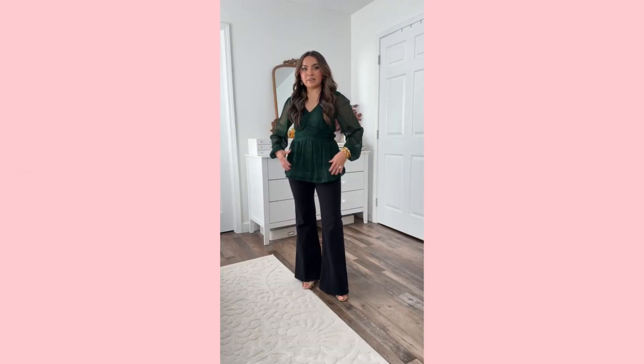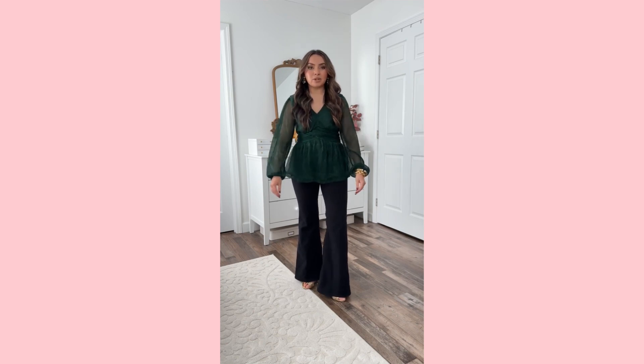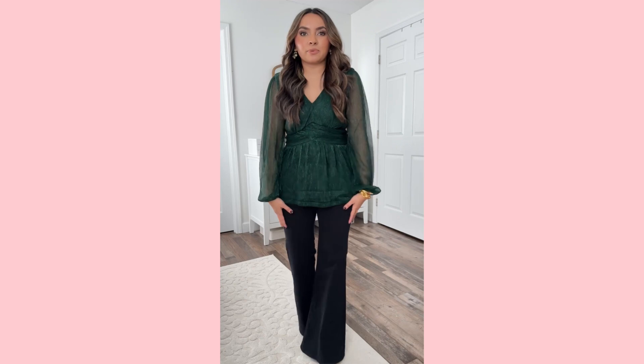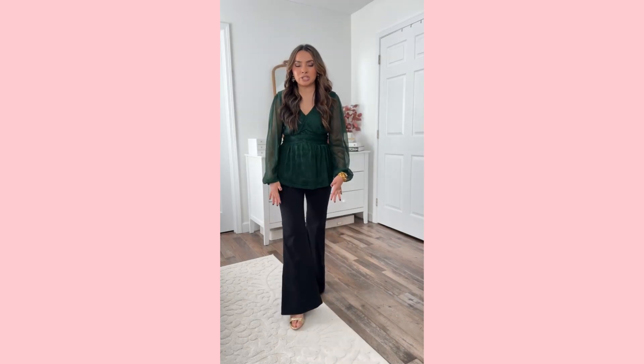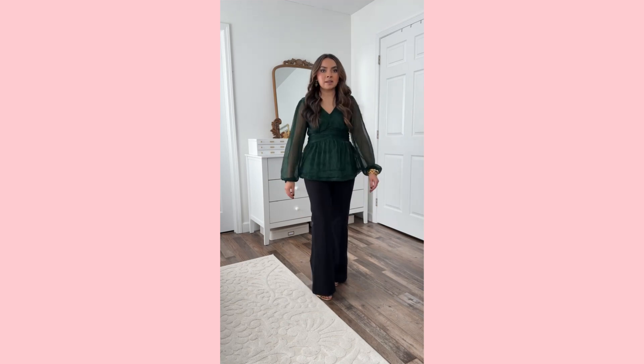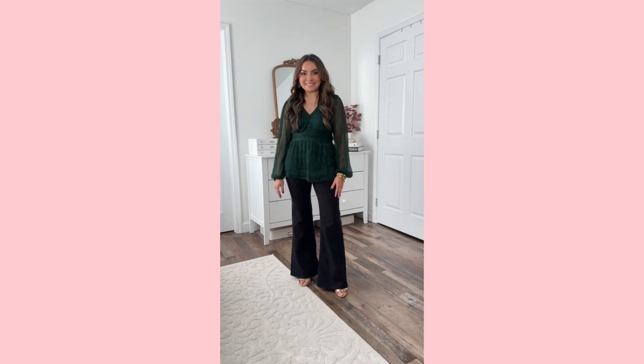I wanted to share an option with jeans. Love this baby doll top — it's a great fit and it's lined underneath. Love the sheer arm detail, it's so pretty. You could also do this with a skinnier jean or dress pants. I love the length too — it covers in the back. Really pretty, festive, easy outfit.